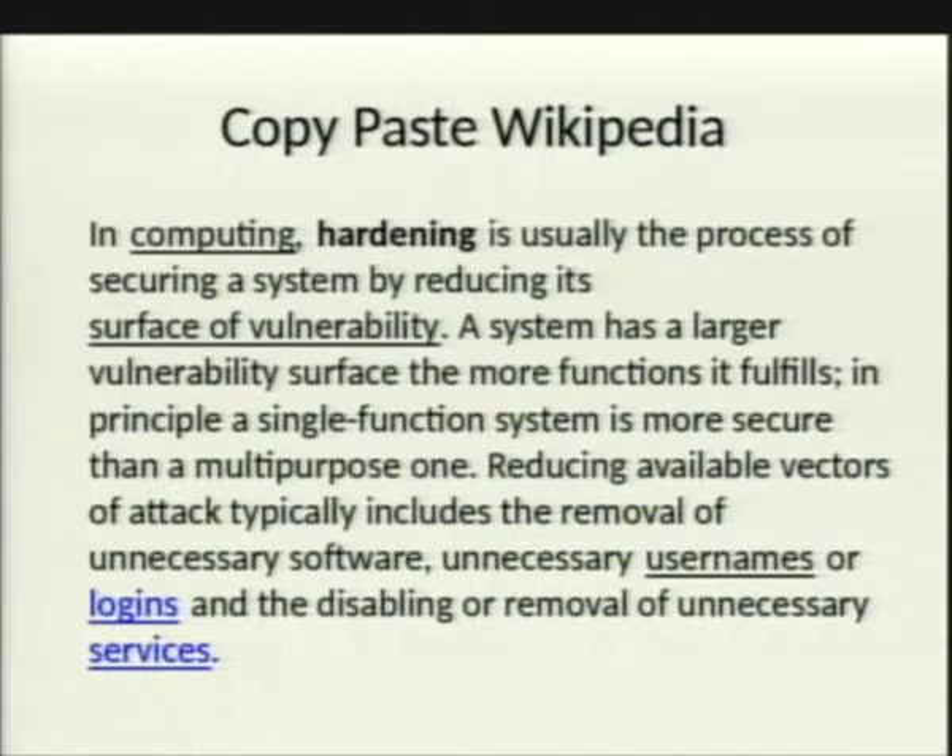As everyone does research, the first thing they do is go to Wikipedia. In computing, hardening is usually the process of securing a system by reducing its surface of vulnerability. A system has a larger vulnerability surface the more functions it fulfills. In principle, a single-function system is more secure than a multi-purpose one. Reducing the available vectors of attack typically includes the removal of unnecessary software, unnecessary usernames or logons, and disabling and removing unnecessary services.